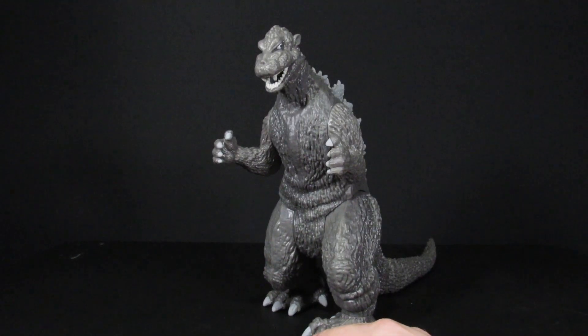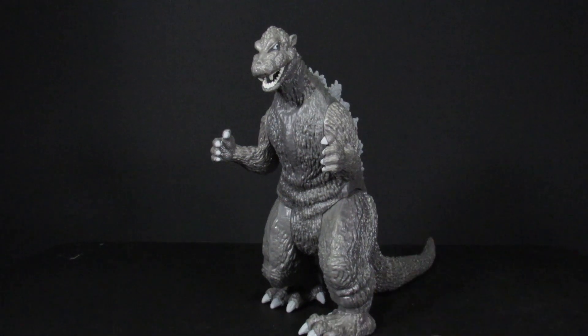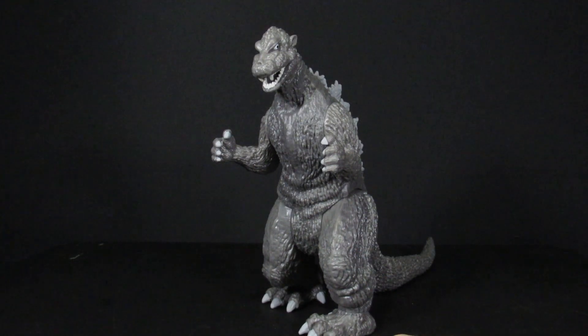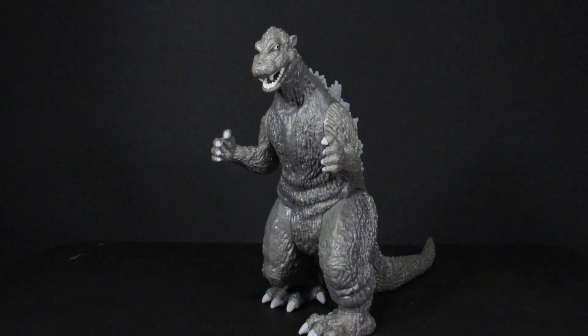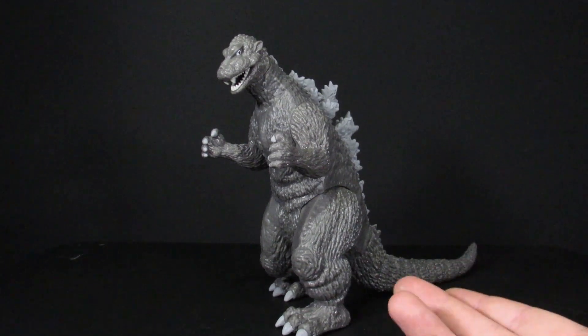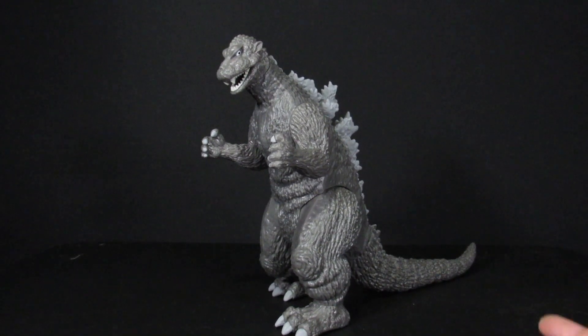Overall, it's not that bad for $20. There have definitely been worse Playmates figures. Comparing to other Godzilla vs. Kong Playmates figures outside of Mechagodzilla, this one holds up reasonably well. It's still not great — it's missing plastic on the feet and spines — but it's not as bad as Final Wars or Burning Godzilla. You can still clearly tell it's 1954 Godzilla.